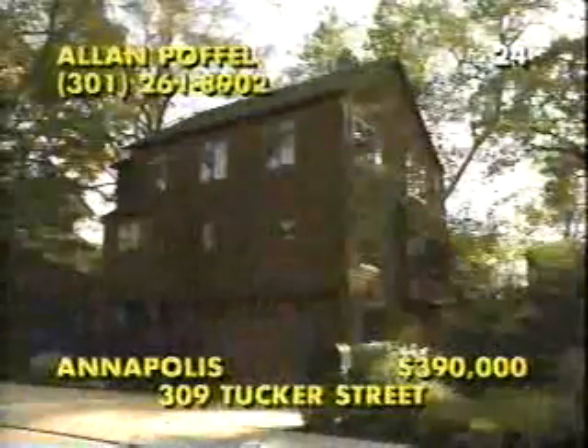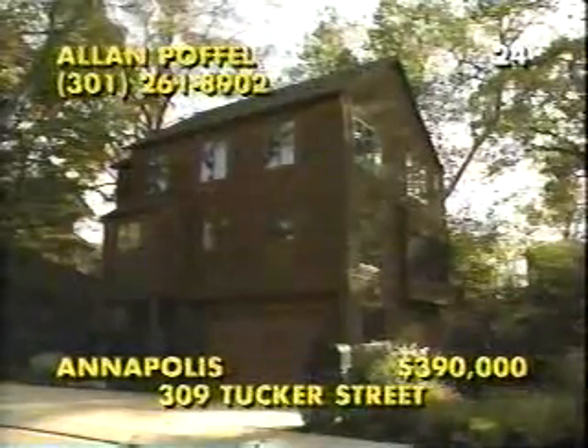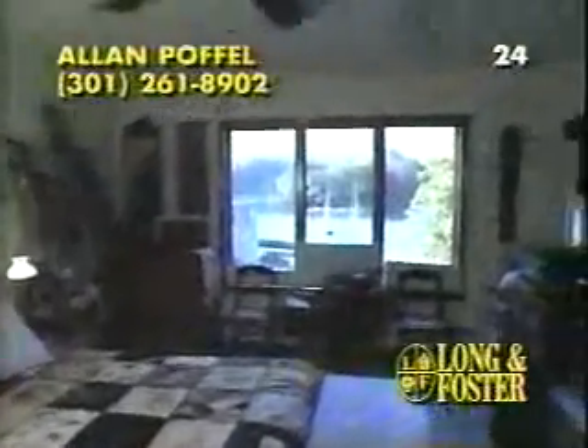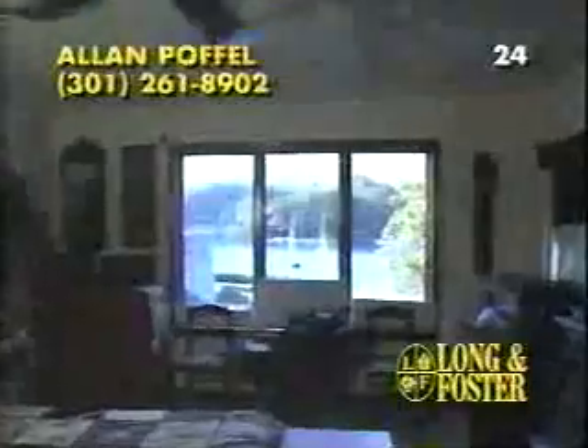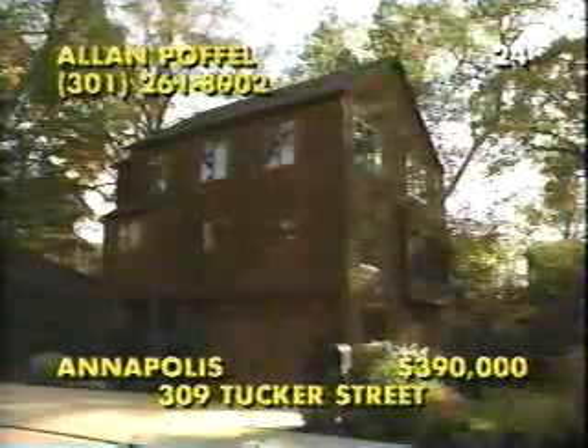Minutes from the heart of Annapolis, Route 50, and area restaurants and shops, this three-to-four bedroom, two-and-a-half bath contemporary offers the ultimate water privilege lifestyle. Dock your boat just one-half block away and enjoy sparkling views of Weems Creek from this water-view home through an abundance of Anderson windows placed throughout the 2,700 square foot floor plan. All of the rooms are large and feature hardwood flooring or plush carpeting, and you'll wake up to spectacular views every day in this luxurious master suite. Call Alan Popple at 301-261-8902.